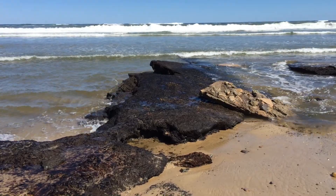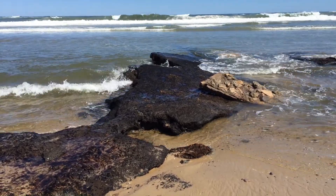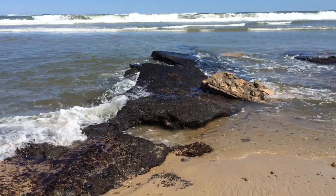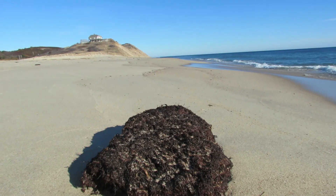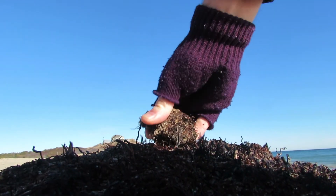You know what peat is. Of course, it's a highly organic material found in marshy or damp regions, composed of partially decayed vegetable matter. It's nothing to be afraid of. It's actually kind of friendly stuff. Look, you can crumble it.